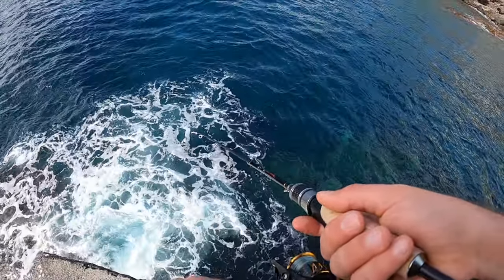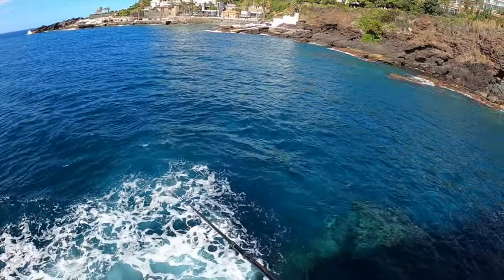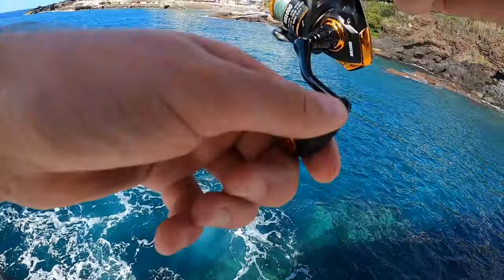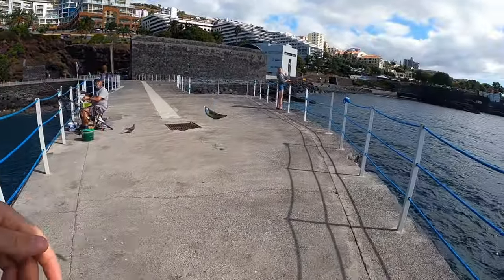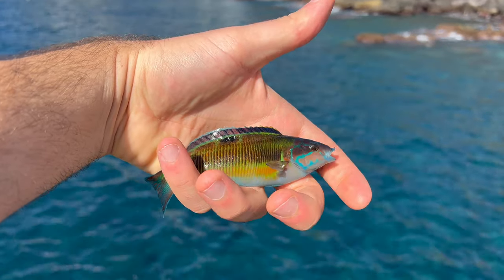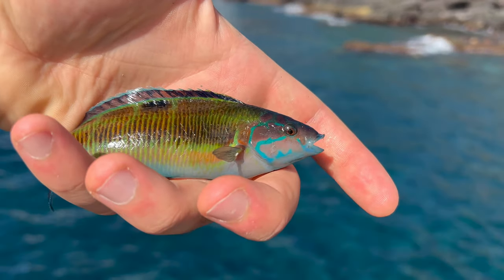I just don't know how to stop them coming off — how to hook up more. Maybe I should have brought smaller hooks. Got one — slightly bigger this time. Fish number two, another beautiful ornate wrasse. These have to be one of the most, if not the most, beautiful fish I have ever caught. It's just been non-stop bites as soon as you get this little worm down. I'm using size 16 hooks and they're just not sticking, but what can you do.